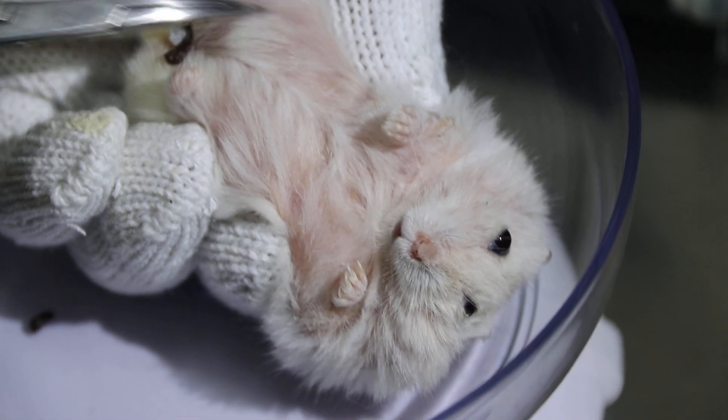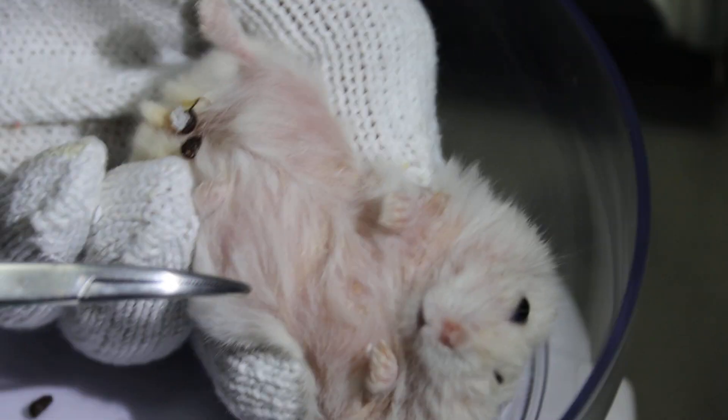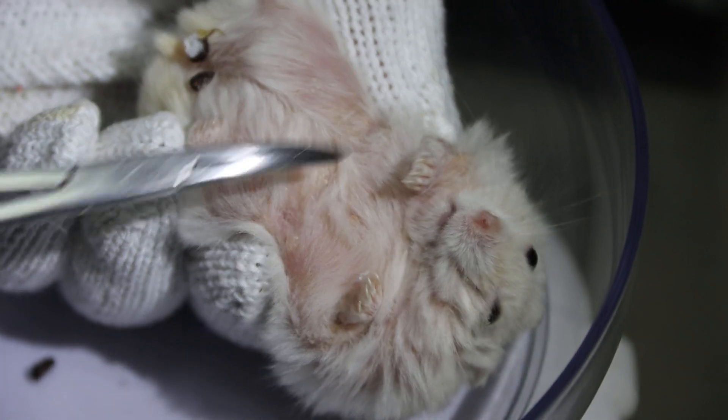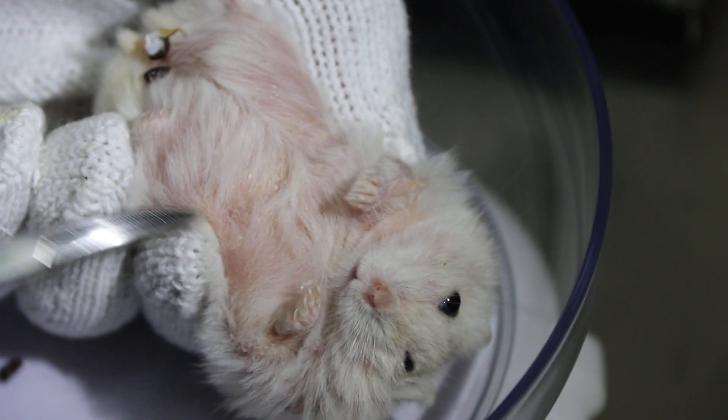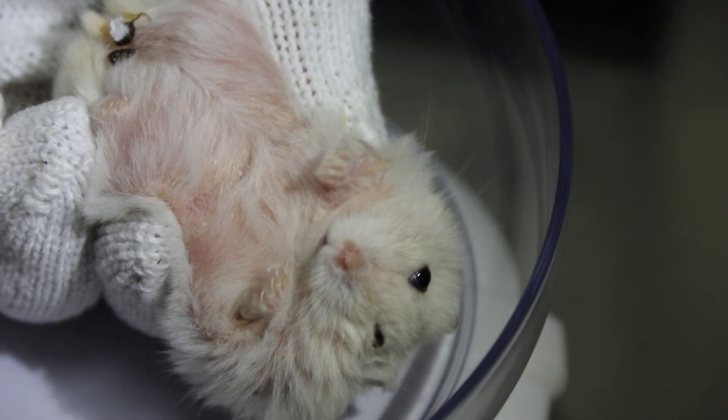It healed out very well. Did you wash it or change the bedding? After that, I didn't give her sand bath anymore — she changed the bedding and removed the sand bath. That's correct — very good.